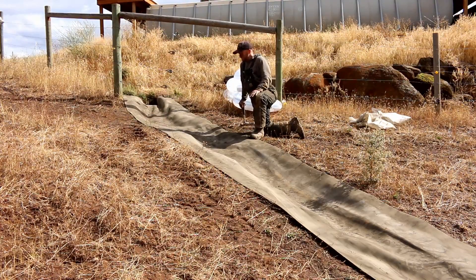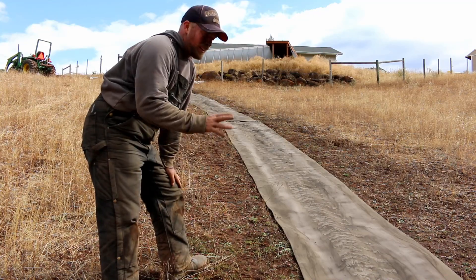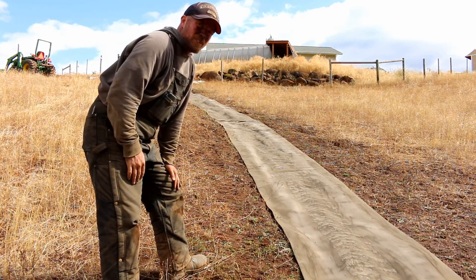I'm going to tack down the very bottom and then we're going to start hydrating. Everything is nailed down, it's sealed, the seams are screwed down, and we're ready to hydrate.